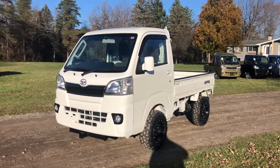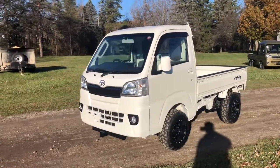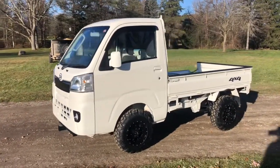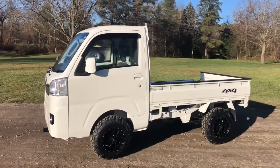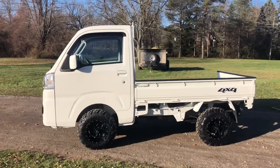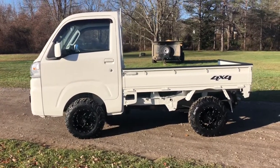Here we have a 2015 Daihatsu HiJet automatic transmission, very clean. It's been set up with our 2-inch lift kit, upgraded front springs, and new 23-inch all-terrain tires and wheels.